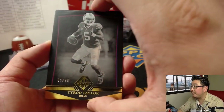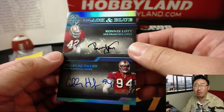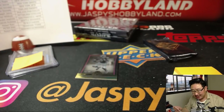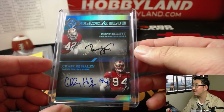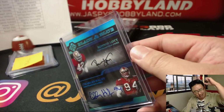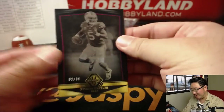Behind Tyrod Taylor is Ronnie Lott and Charles Haley — wow! Black and blue dual autograph, one of one! Ronnie Lott, Charles Haley, Niners. Land an eye with that one. Woo — what a hit! All aboard the Big Hit Express! Woo! That's nice. And there's Tyrod Taylor out of 50.